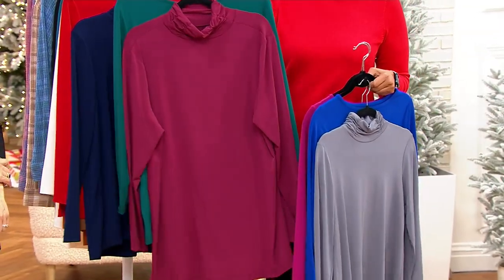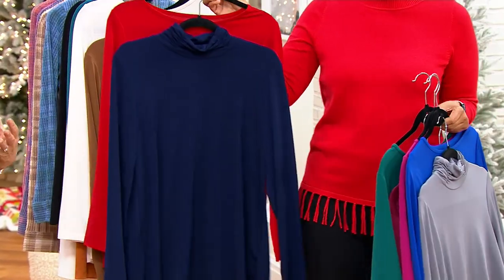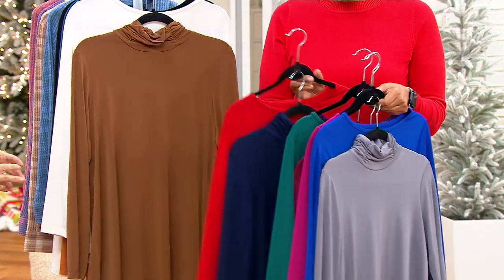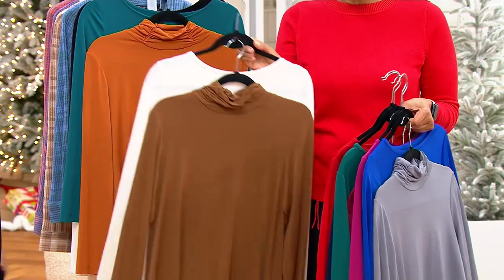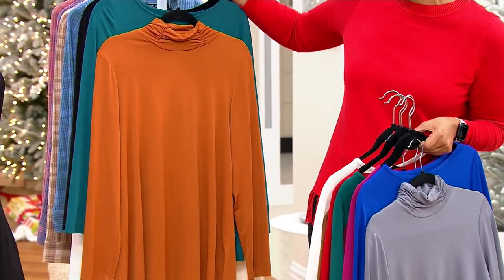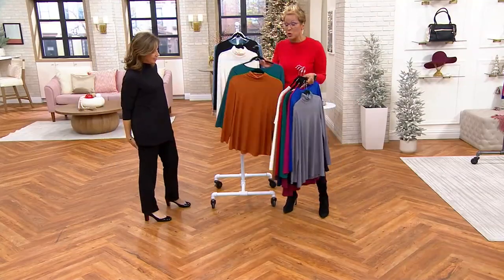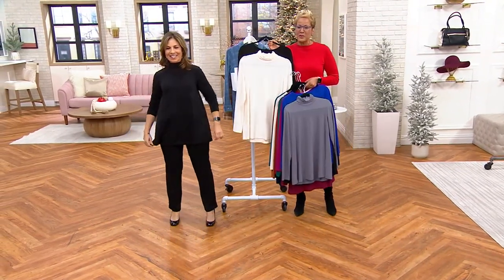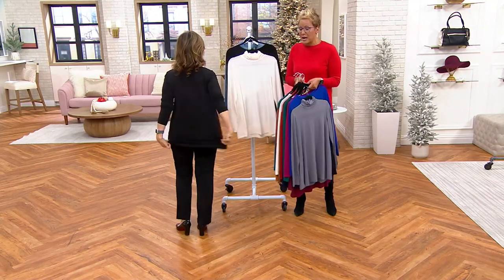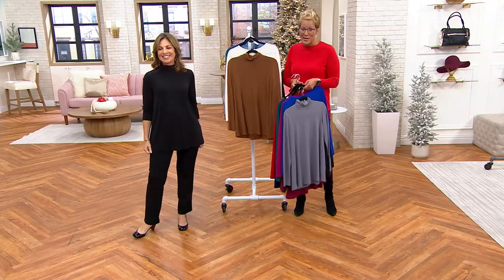Don't fuss about size — and the nice length to it, it's a tunic, so it gives you nice coverage. You'll wear it with leggings, wear it dressy, wear it casual, but you'll feel like putting it on because it's super comfortable. We've gone regular and petite for you. Item number 553685. Over 2,000 of these snapped up right now in this moment. I want to make sure you get your proper size and your proper colorway — so continue to place your order.